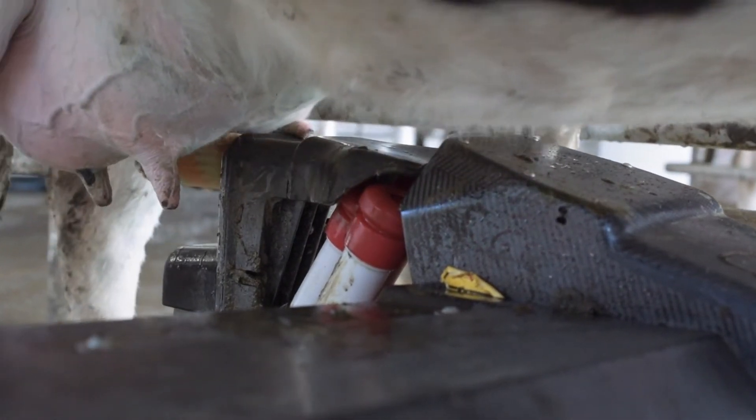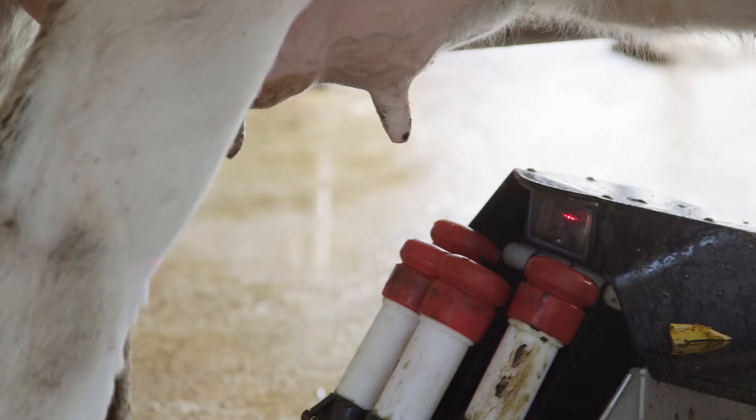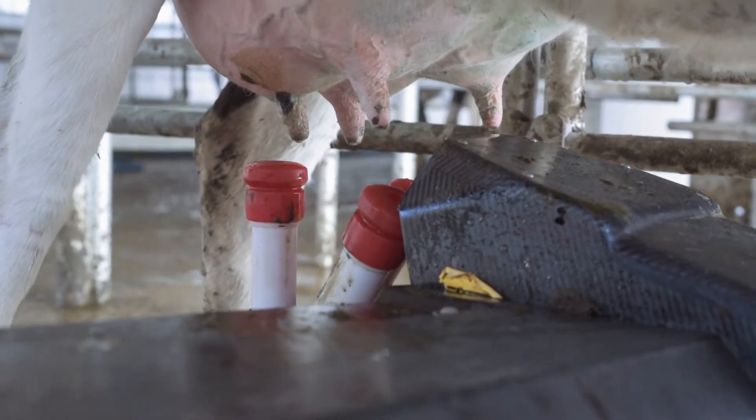Now that we've got the in-shed feeding system through the robots it's very simple to make sure that the cows are getting what they need when they need it. And we can allocate how much they get with the click of a button.